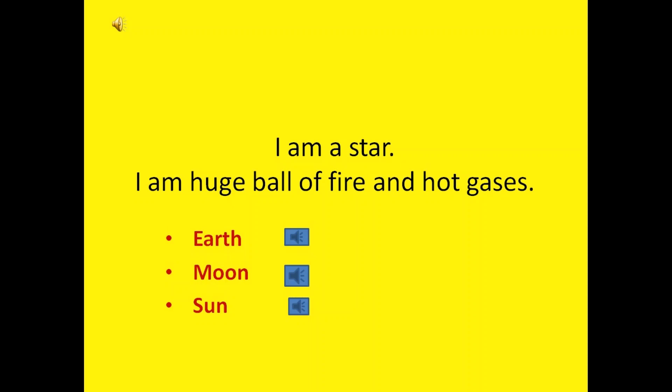I am a star. I am a huge ball of fire and hot gases. Guess who am I? Earth, Moon or Sun? Yes, you are right. The correct answer is Sun. Sun is a star and is a huge ball of fire and hot gases.